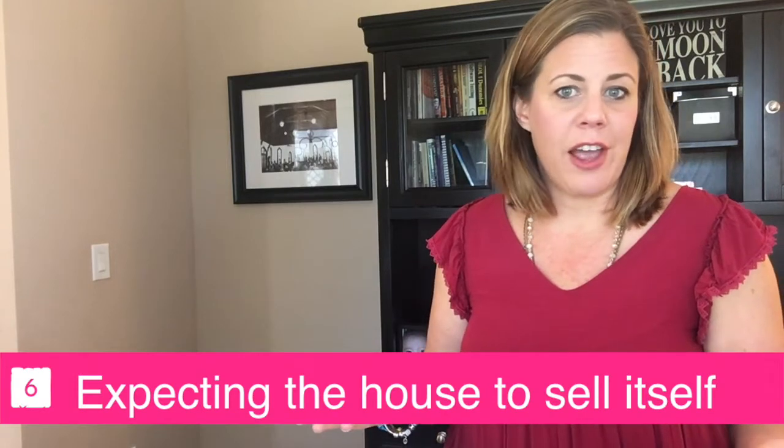Number six: expecting your house to sell itself. Even in a seller's market, you need to make sure that your home is in tip-top condition, tastefully staged, and effectively marketed if you want to sell quickly and at a good price.